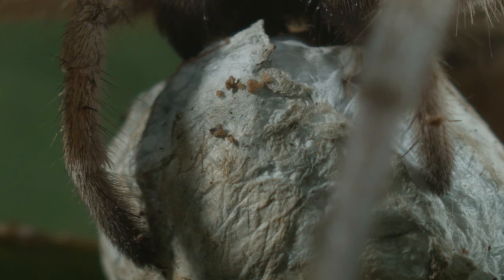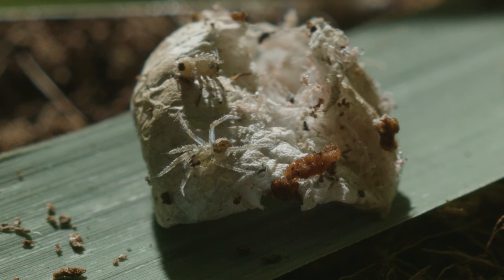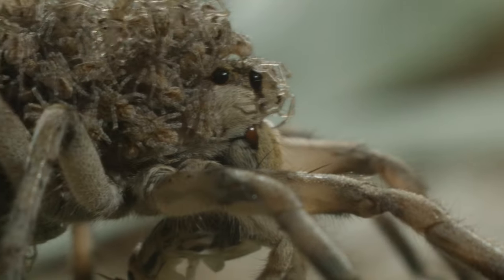The mother wolf spider will construct an egg sack and carry it around until they are ready to hatch. Once the babies leave the sack, they instinctively climb on their mother's back, where the mother wolf spider will care for and feed her babies.